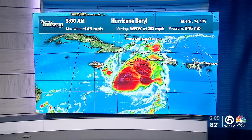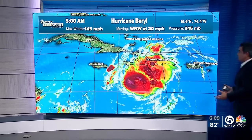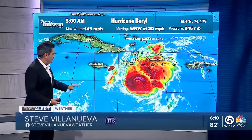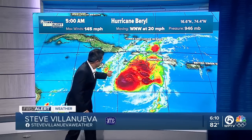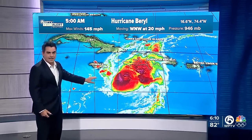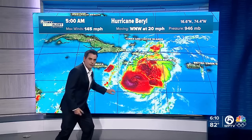It doesn't look as impressive on satellite as it did yesterday because the winds are actually shearing it apart, but it's still very, very strong. You can see how the thunderstorms are being pushed to the northwest of the center, and you can't see the eye anymore because the clouds are getting pushed over it.